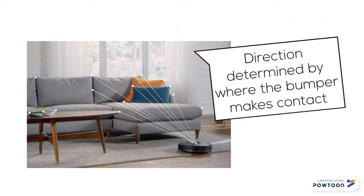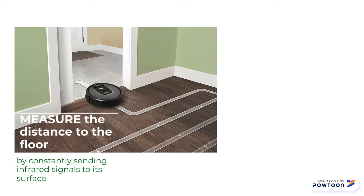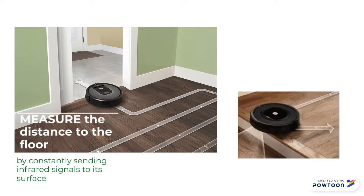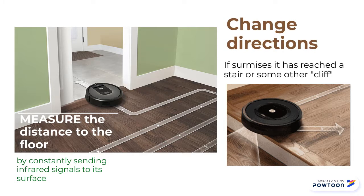Which direction it takes is determined by where the bumper makes contact. They measure the distance to the floor by constantly sending infrared signals to its surface. If the signals don't immediately bounce back, the robot surmises that it has reached a stair or some other cliff, and will change direction.